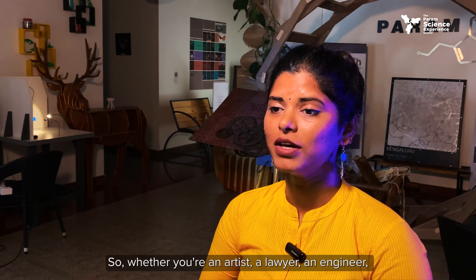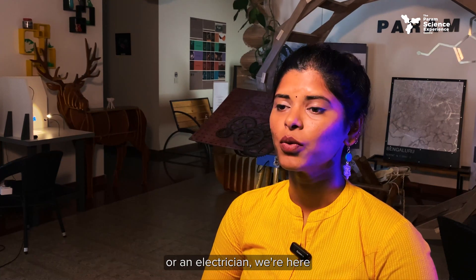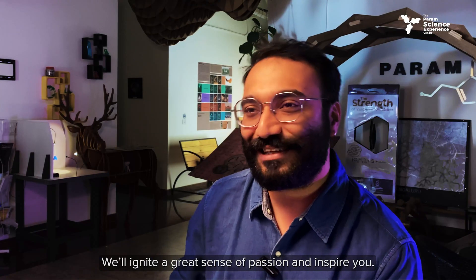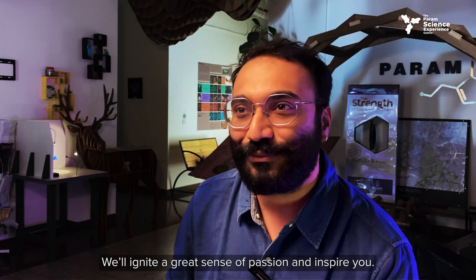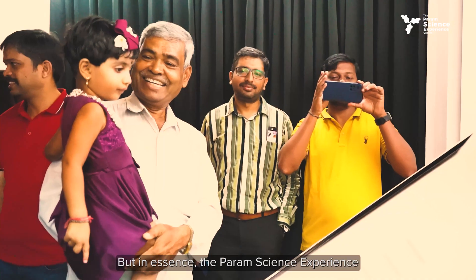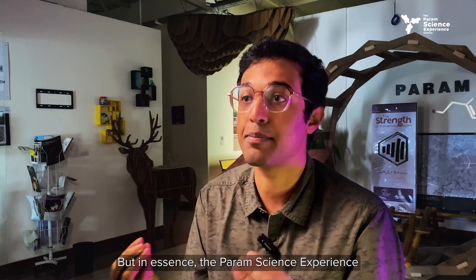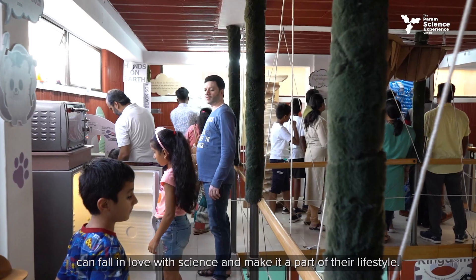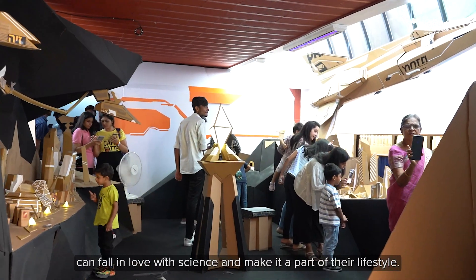Whether you're an artist, a lawyer, an engineer or an electrician, we're here to set you on a course of innovation. We'll ignite a great sense of passion and inspire you. It's a place where everyone can come together and enjoy the beauty of science — an ecosystem where everybody can fall in love with science and make it a part of their lifestyle.